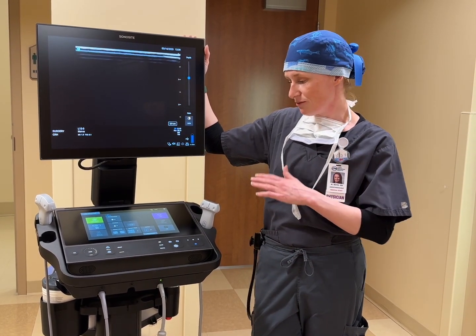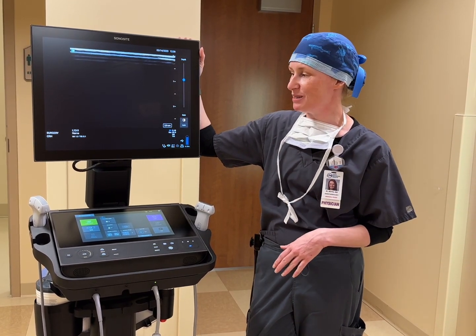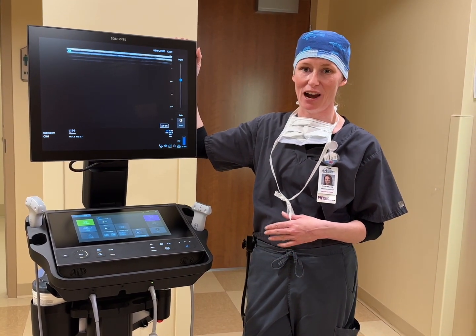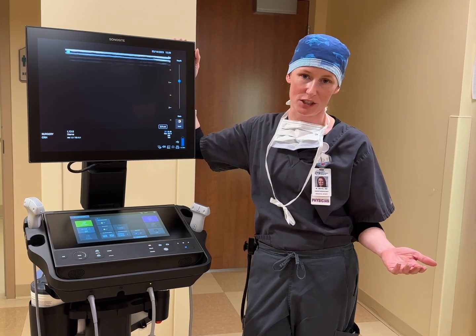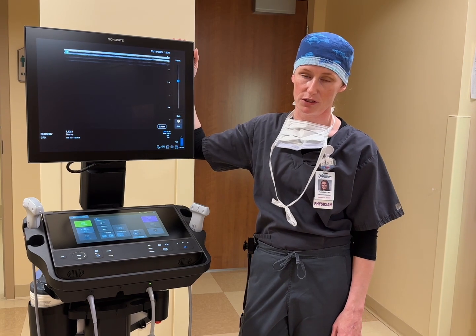We are very excited — I am personally very excited about this new piece of equipment. It's really just going to change how much we can offer to our patients here at CRH and overall the anesthesia group with the surgical services.